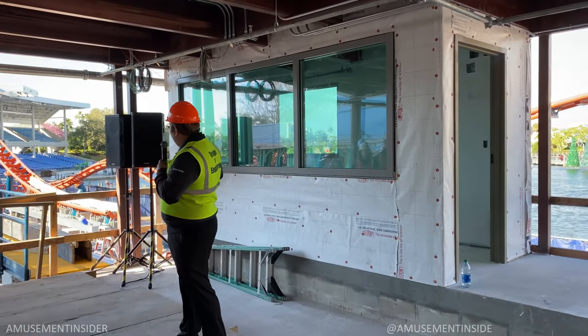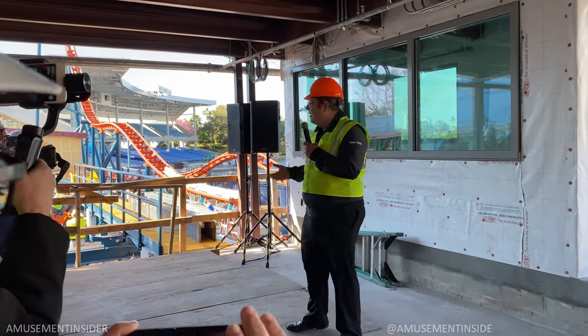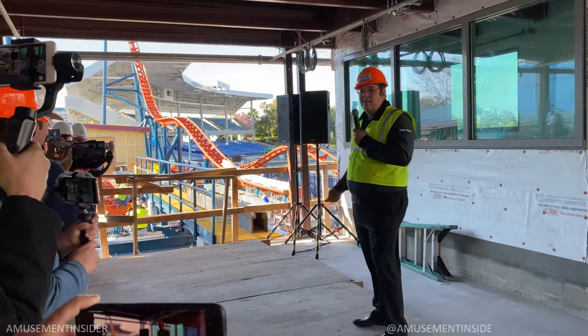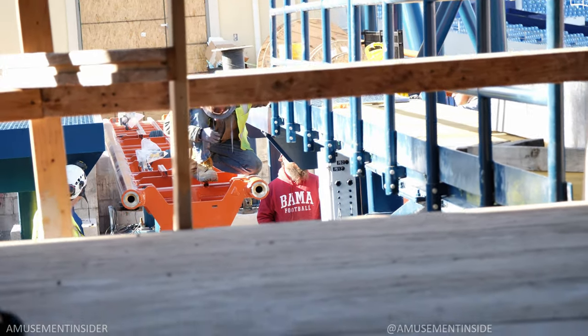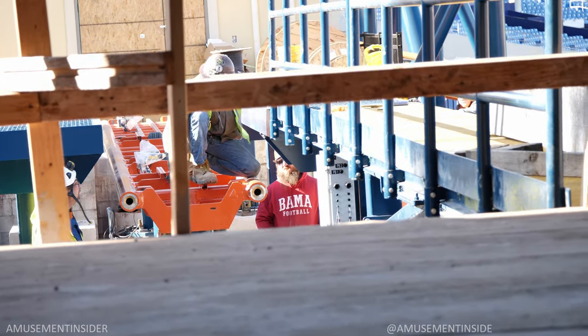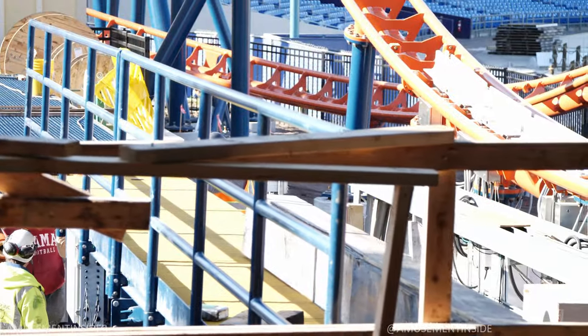You can see the ride track behind me, but one of the key features you might not think about is this transfer track right here — our switch track. This is a high-speed switch, a pretty unique feature from a roller coaster standpoint. It's going to take you horizontally over onto our transfer track and allow us to run two trains with a forwards and backwards launch.